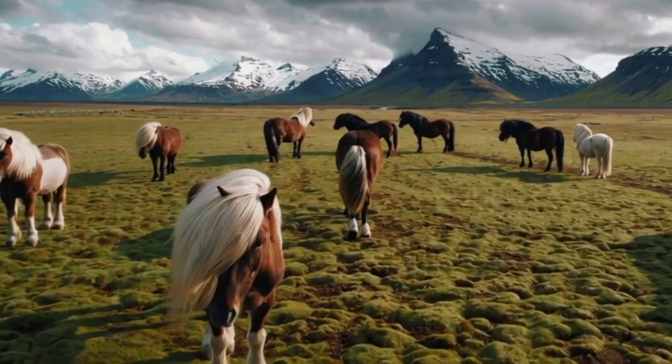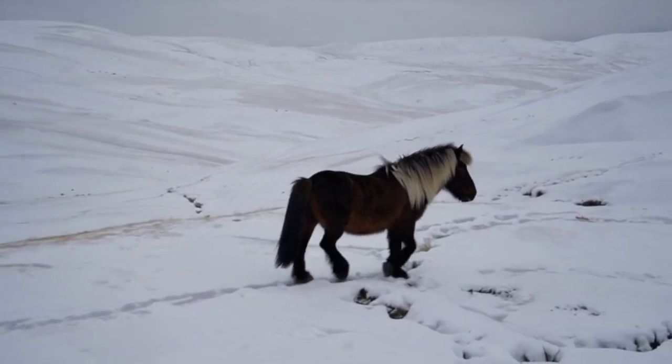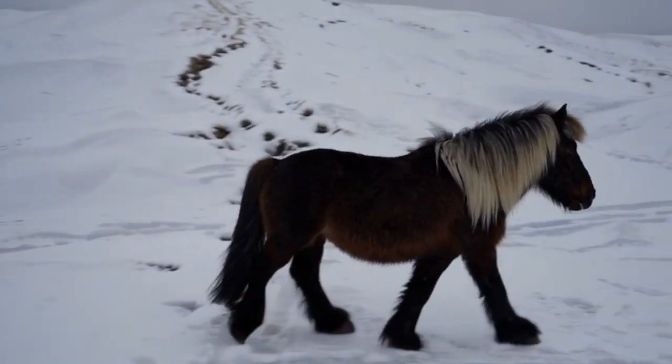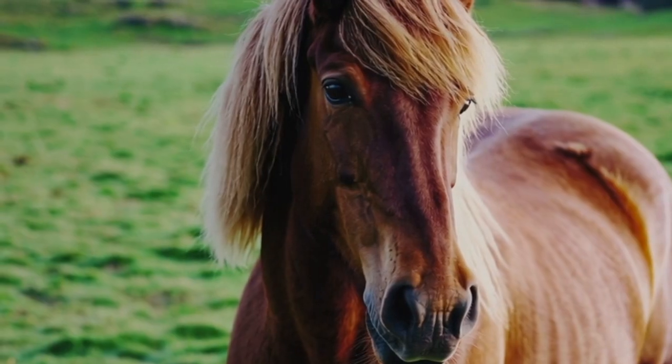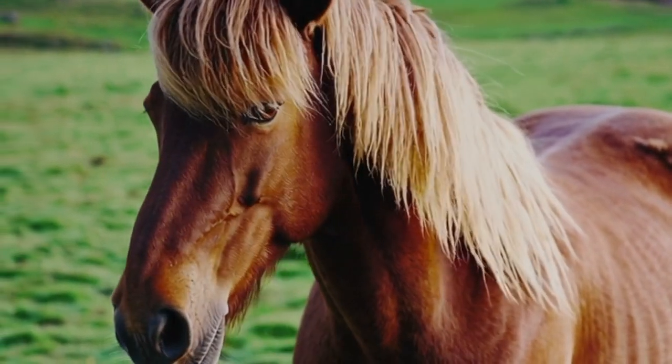Number 5. This small but mighty breed comes from the land of fire and ice — Iceland. The Icelandic horse has a unique gait called the tolt, which makes riding them super smooth. Plus, they've been purebred for over 1,000 years. No horses are allowed into Iceland.